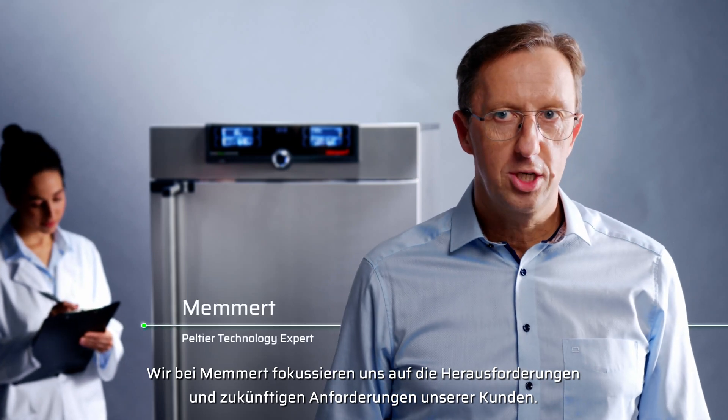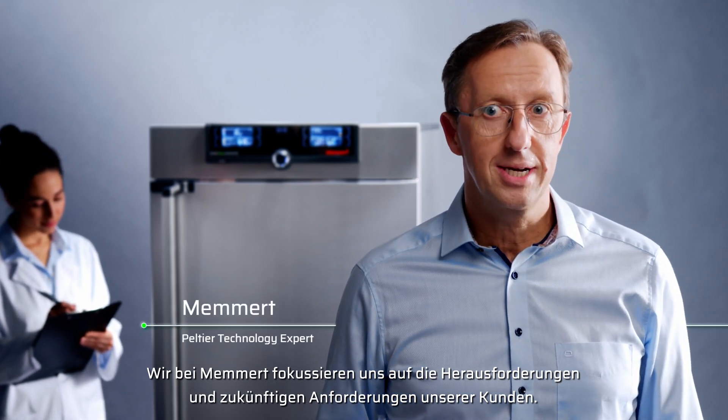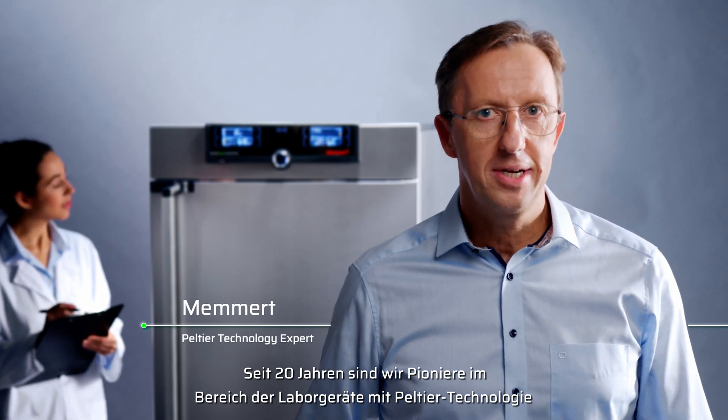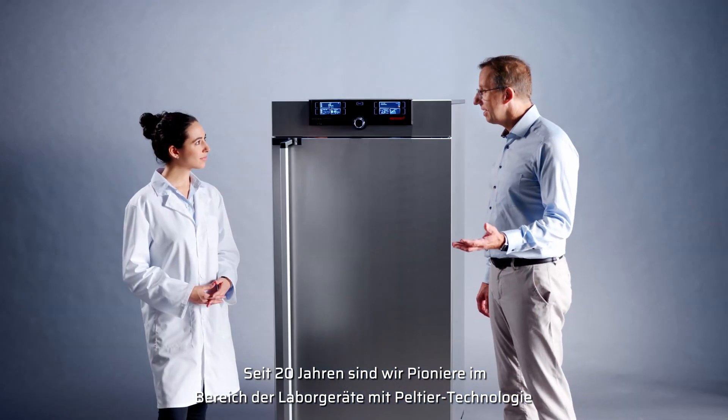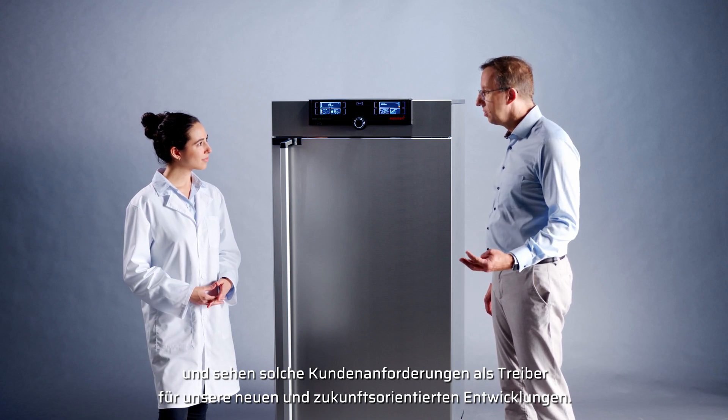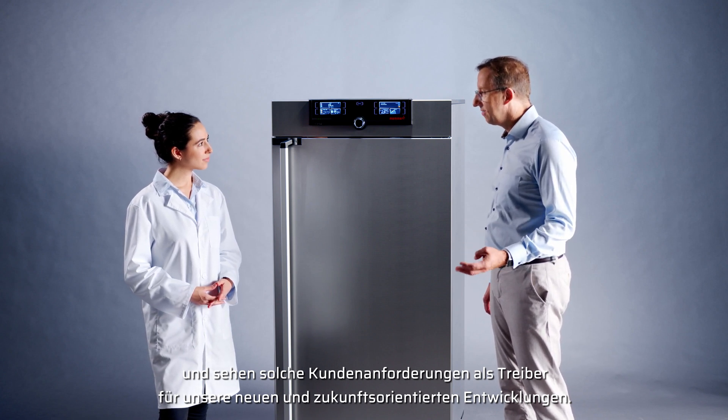We at MEMERT focus on the challenges and future requirements of our customers. For 20 years, we have been pioneers in laboratory devices. With Peltier technology, we see such customer requirements as drivers for our new and future-oriented developments.